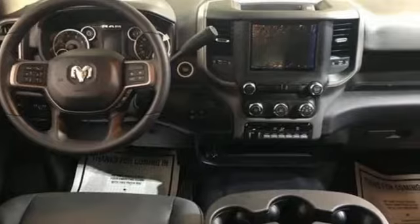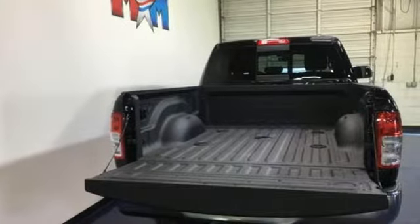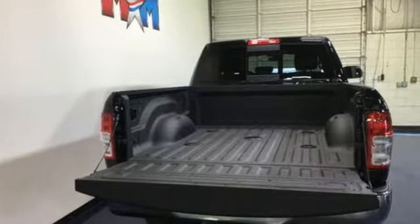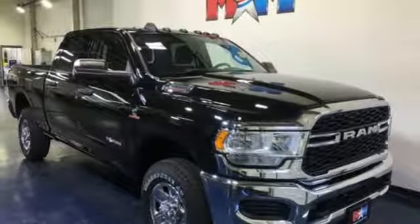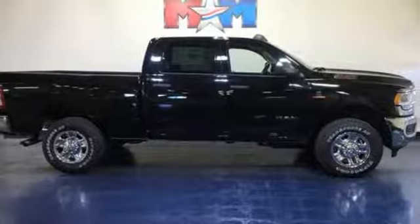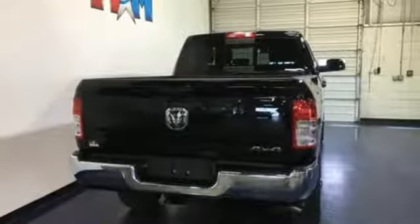And it comes with all the amenities you need: intercooled turbo i6 engine, electronic shift on the fly, driver selectable mode, trailer brake controller, streaming audio, power heated mirrors, manual tilting steering column, active grill shutters, HD suspension, rear parking sensors, and automatic transmission.